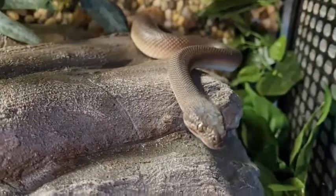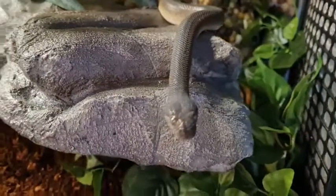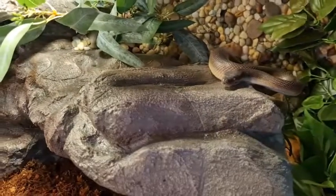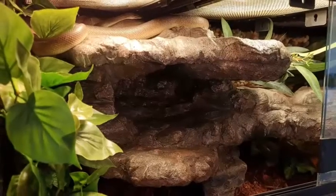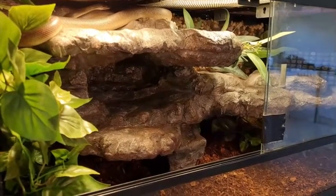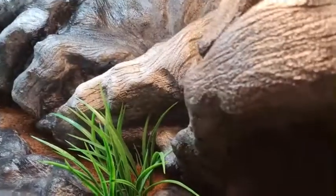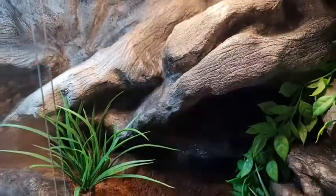Some pros of Antaresia species as pets: their small size makes it easy and less costly to find enclosures - you don't need massive custom ones. They have great temperaments and don't require UVB as they are nocturnal, which brings the price down. They're easy to find in Australia. The only con is that because they are smaller in size they are great escape artists, so enclosures should have mesh lids gorilla-taped down, because these guys can be little Houdinis.